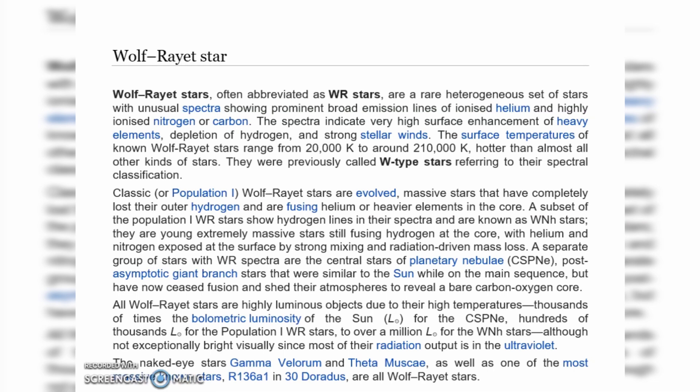All Wolf-Rayet stars are highly luminous objects due to their high temperature — thousands of times the luminosity of the sun for CSPNe, hundreds of thousands for the population WR stars, and over a billion solar luminosities for WNH stars, although not exceptionally bright visually since most of their radiation output is in the ultraviolet.